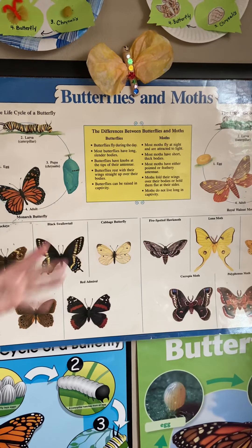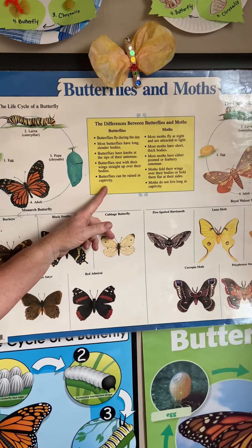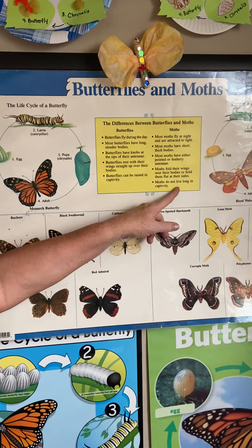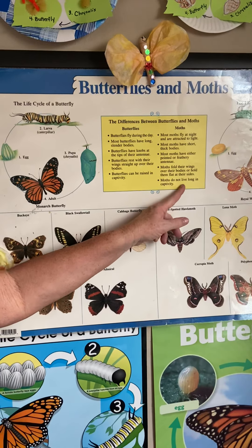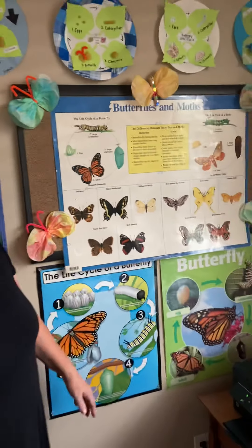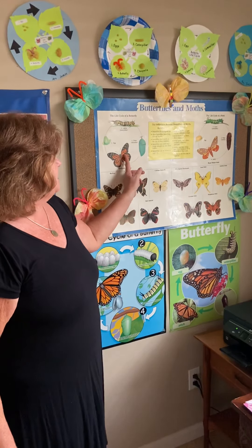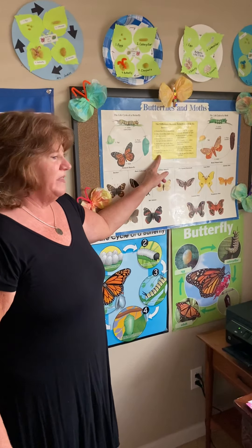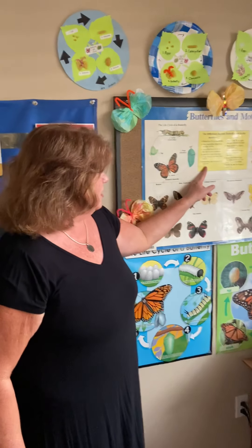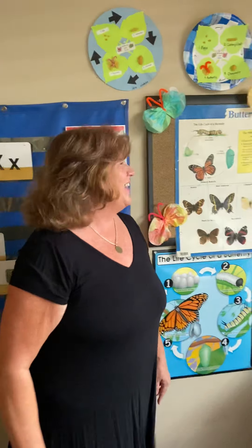Butterflies can be raised in captivity. That means if you catch a butterfly outside and you put it in a jar, poke some holes, give it some sugar water or flowers, you can keep the butterfly for a few weeks and observe it. But moths die — they do not live long in captivity. So if you try to catch some moths and put them in a jar, you're going to wake up the next morning and they might be dead.